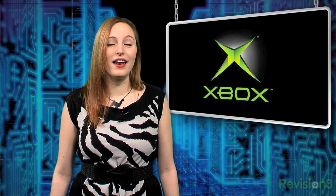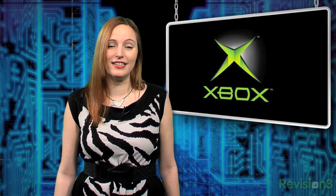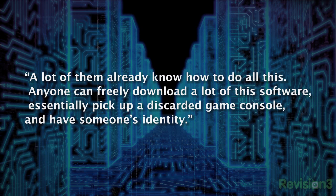Dr. Podrowski told Kotaku that experienced console hackers will take less time than the researchers did to get the data. She says: "A lot of them already know how to do all this. Anyone can freely download a lot of this software, essentially pick up a discarded game console, and have someone's identity."